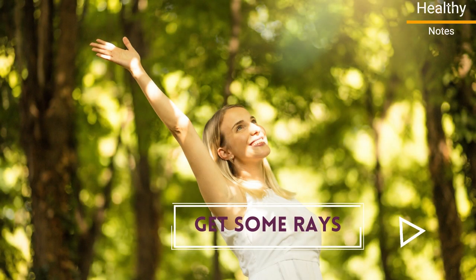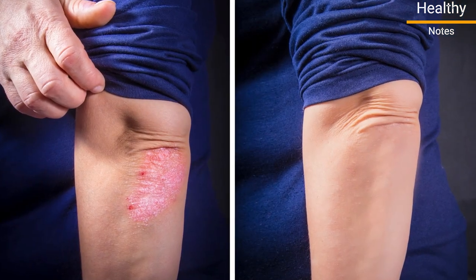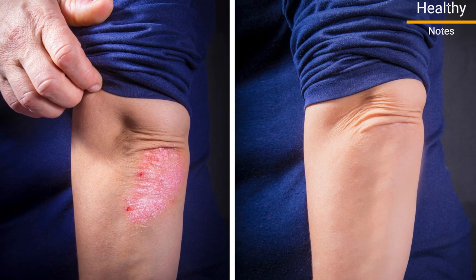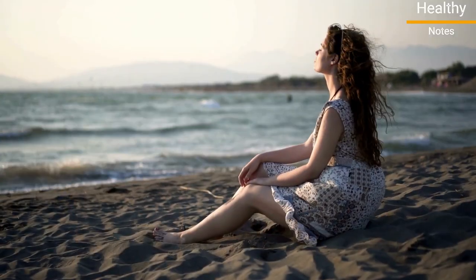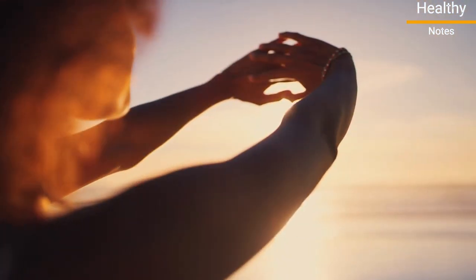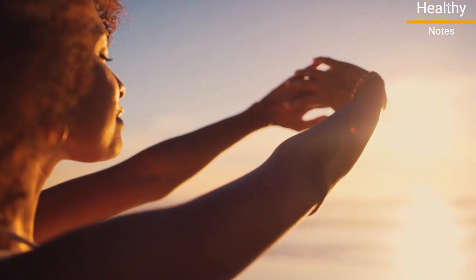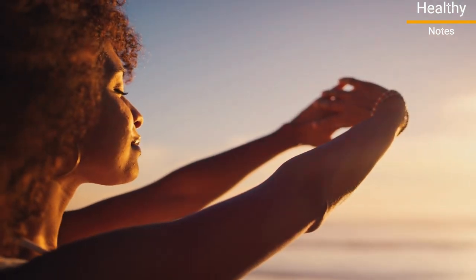Number 7: Get some rays. Ultraviolet light can help slow the growth of skin cells triggered by psoriasis, though this therapy often requires consistent and frequent sessions. Sitting in the sun early in the morning for 10 to 15 minutes can also help reduce plaques. However, too much sunlight and tanning beds aren't the best options as they can also increase your risk of skin cancer.